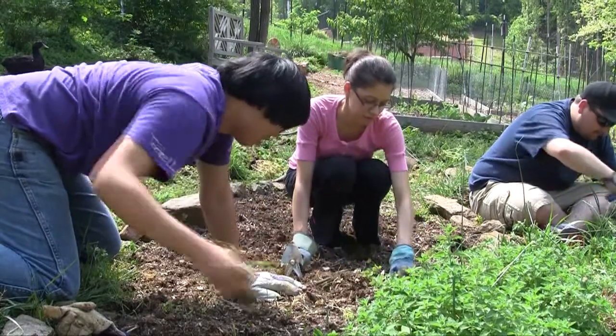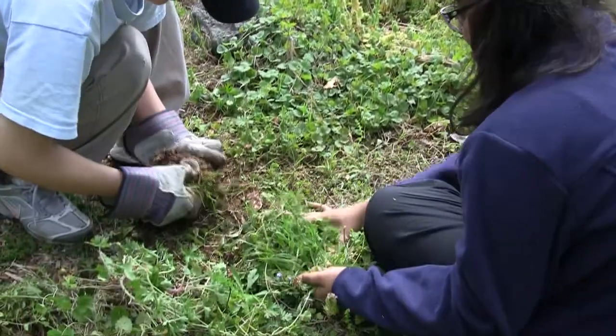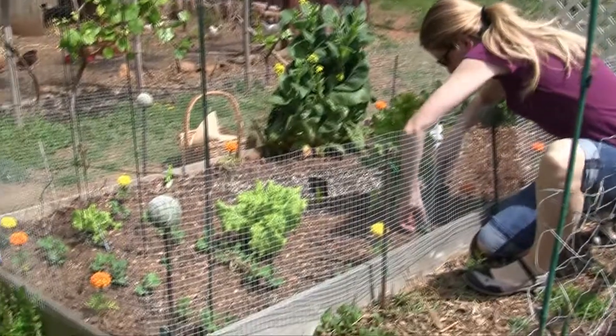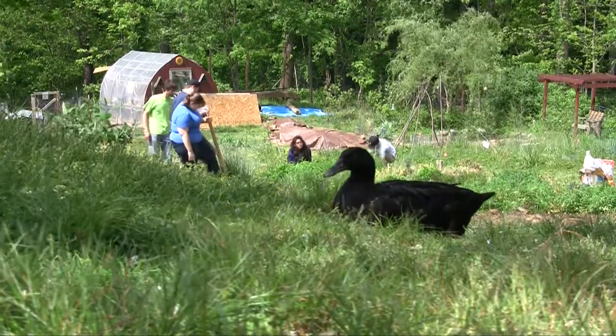The organic garden is a place for the Randolph community to come together and get their hands dirty. Whether it's learning about the principles and practices of organic gardening such as permaculture and indigenous knowledge, using a garden plot to grow vegetables for the dinner table, or just finding a quiet spot to appreciate nature, the organic garden is a beautiful place that welcomes all.